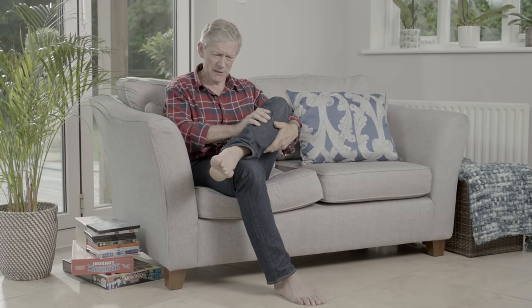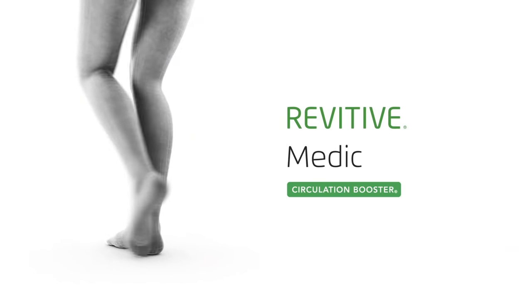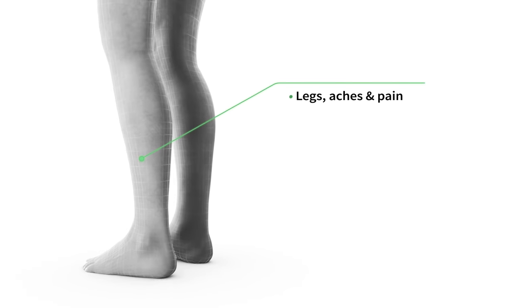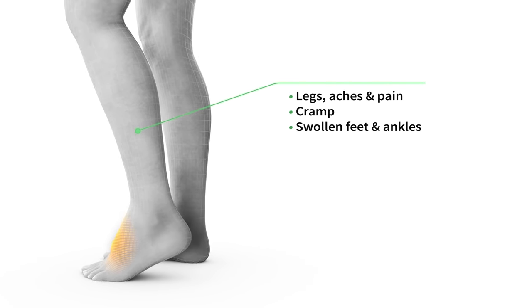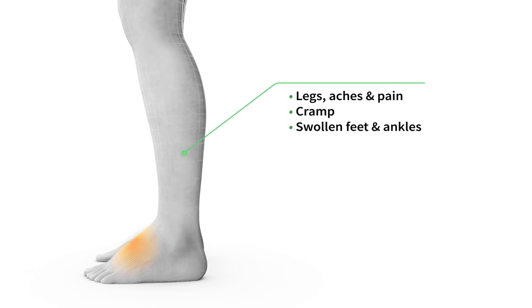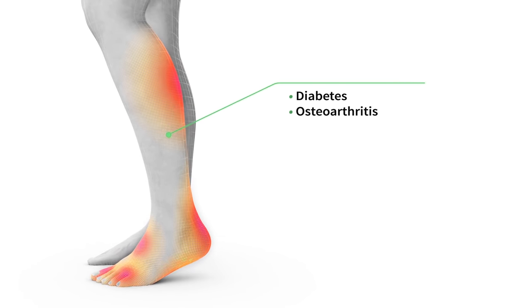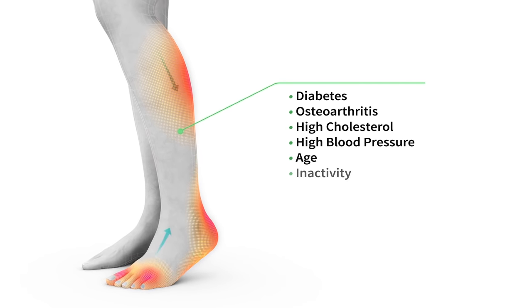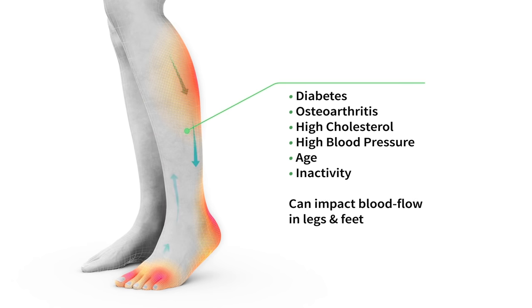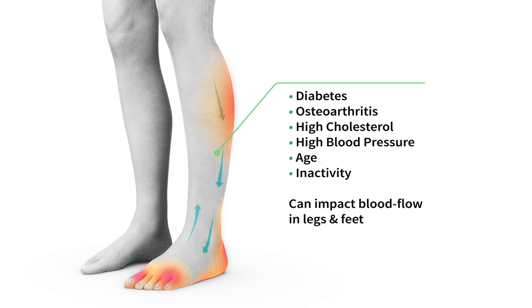Do you suffer from aching legs and feet, swollen feet and ankles, or cramp? Many people suffer with leg aches and pain, cramp, or swollen feet and ankles due to poor circulation. Certain medical conditions including diabetes, being immobile due to osteoarthritis, high cholesterol or high blood pressure, or age or inactivity can impact the blood flow in your legs and feet, causing poor circulation.